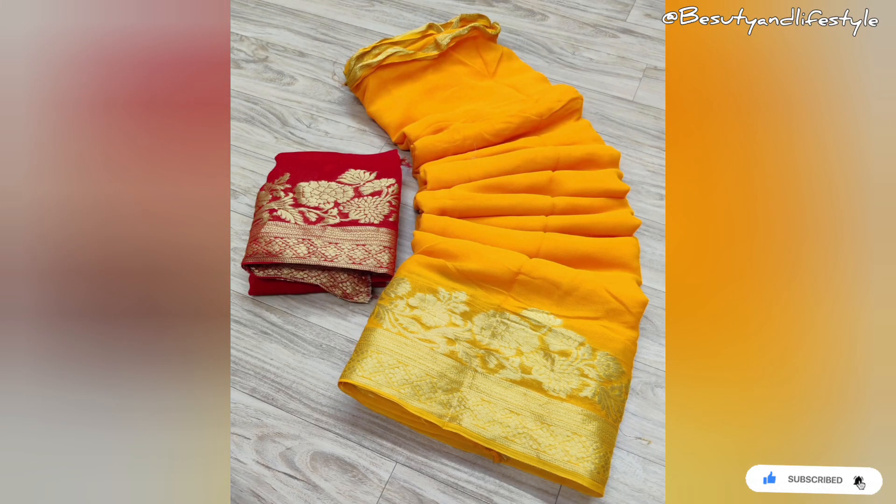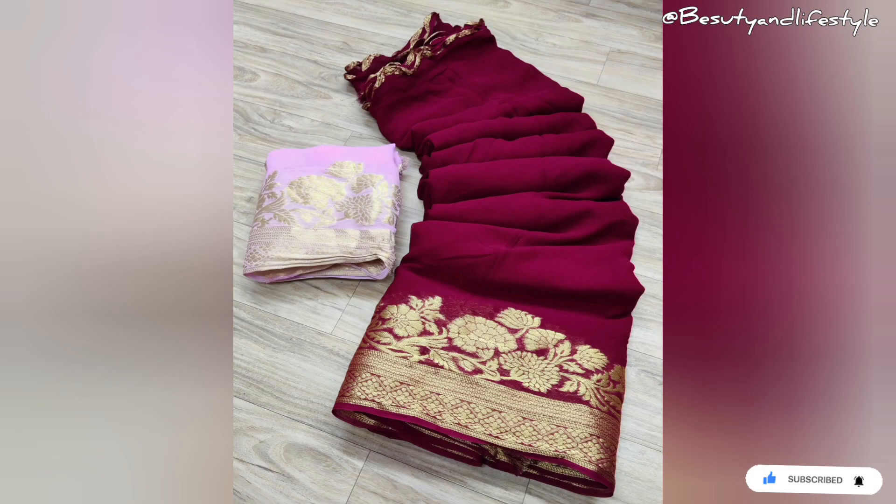So why wait? Hurry and grab this amazing piece of art before it's gone. It's a must-have in every woman's wardrobe. Get ready to be showered with compliments as you grace any occasion in this pure georgette saree with Banarasi jacquard border and zari work.